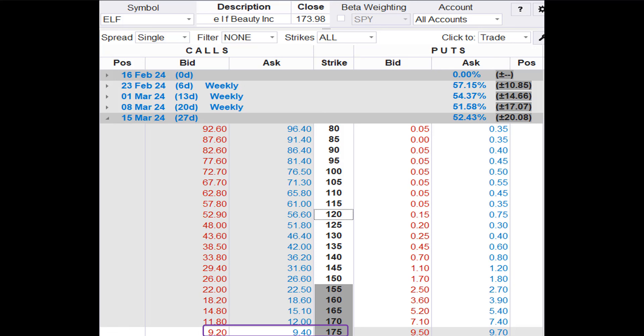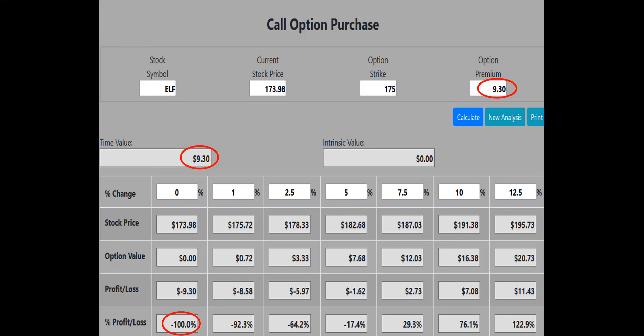Let's take a look at the profit potential for purchasing the $175 strike call, which is the closest strike to the current stock price. The bid-ask spread for the $175 call is $9.20 to $9.40 — we try to enter at the midpoint, so we'll use $9.30 as the buy price. Our call option calculator shows that if ELF is flat at $173.98 at expiration, the $175 call will lose 100% of its value. This is an unacceptable risk that can wipe out a trading account in a hurry.